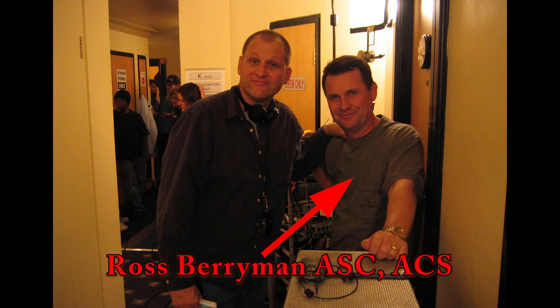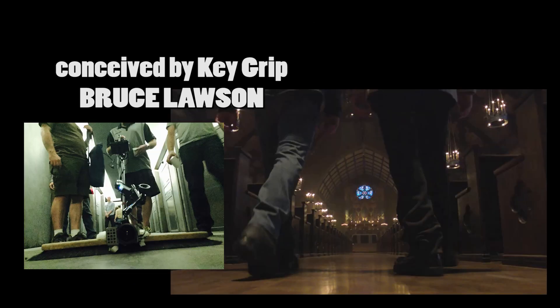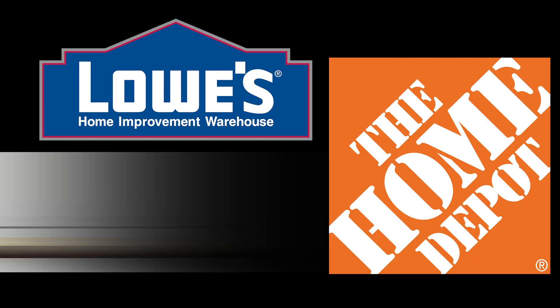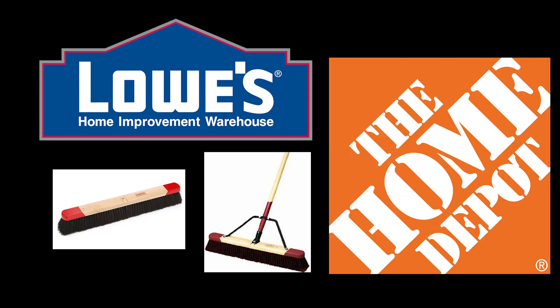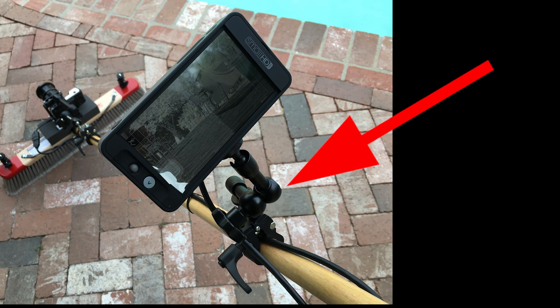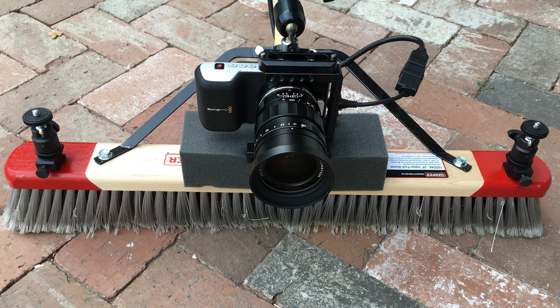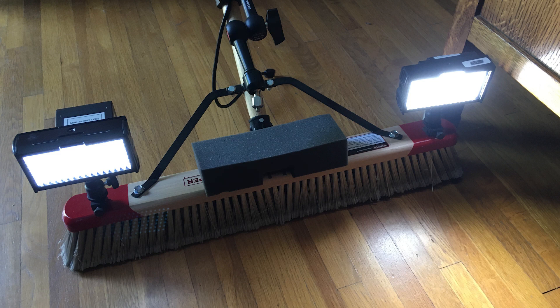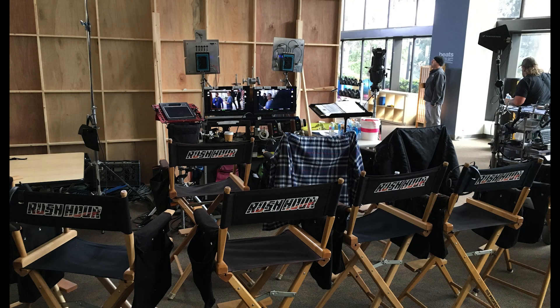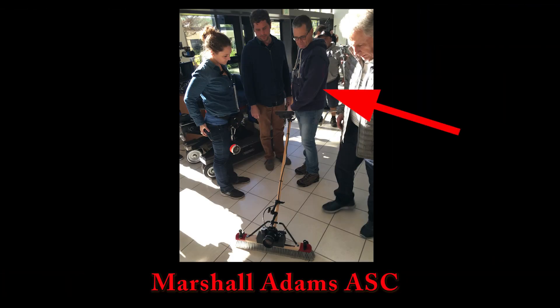My DP buddy Ross Berryman sent me a picture one day of a broom cam that he was using on the set of Grimm up in Portland. I was instantly hooked on the idea of making my own to use on one of my shoots, so off to Home Depot I went to find a soft bristle indoor push broom. Once I had the broom, all I needed was a couple of arms to hold the camera and the monitor to the rod and a six-foot HDMI cable to connect the two. Just for fun, I added a couple of quarter-twenty ball heads to the broom in case I ever needed to mount a small LED light or even a couple more GoPro cameras to run at the same time. My next objective was to test this baby out myself — and what better place than the new CBS action comedy Rush Hour, which I happened to be directing at the time. DP Marshall Adams and his camera and grip departments embraced the broom cam.